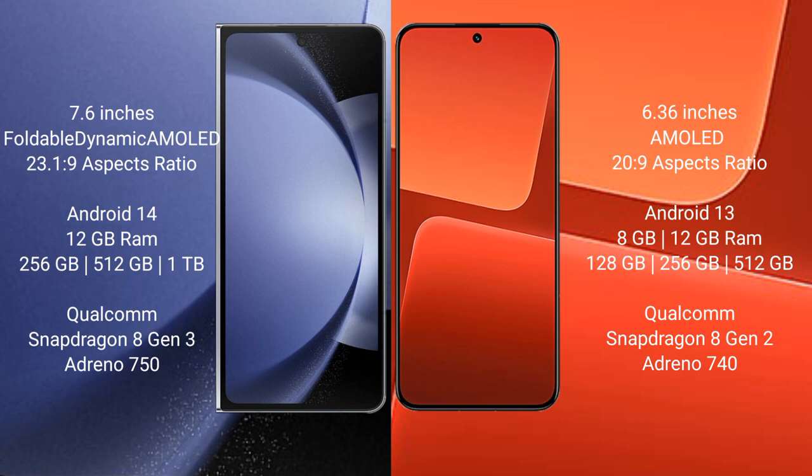Samsung Galaxy Z Fold 6 comes with 12GB RAM and 256GB or 512GB or 1TB internal storage, powered by the Qualcomm Snapdragon 8 Gen 3 processor and Adreno 750 GPU.